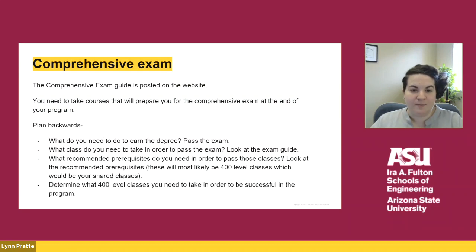Planning your courses for graduate school can be difficult since we do not have a major map, which you are probably familiar with for your undergraduate degree. Instead, you need to plan backwards. In order to graduate from the master's degree, you need to pass the exam in your area of specialization. In order to pass the exam, you need to take classes that will be on the exam. In order to pass those graduate level classes, you might need to take some prerequisite courses. Those prerequisite courses are most likely the 400 level courses in your undergraduate program, and these become the shared and reserved courses in the 4 plus 1 program.